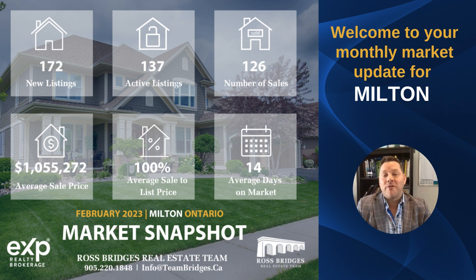Hi everyone, here is your February Milton real estate report. We've made it to March. The days are now longer, and for all of you, enjoy March break.